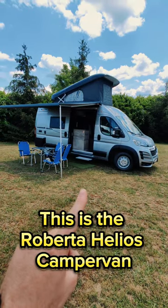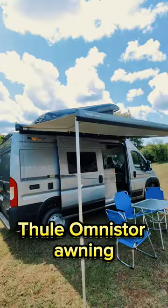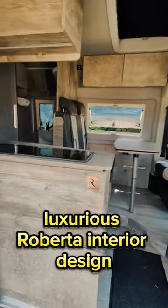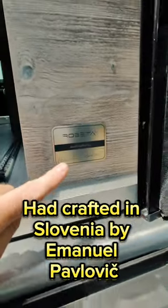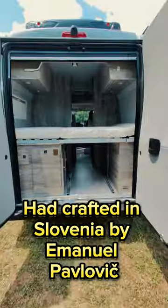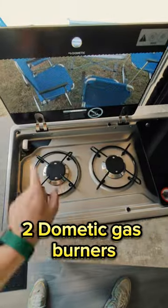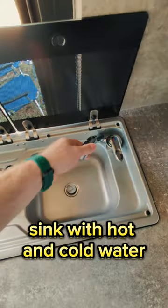This is the Robeta Helios Campervan, featuring a pop-up roof design, Thule Omnistar awning, Thule electric step, and luxurious Robeta interior design. Crafted in Slovenia by Emanuel Pavlovich. It has an amazing and comfortable bed on the back, Dometic 2 burners, and a sink with hot and cold water.